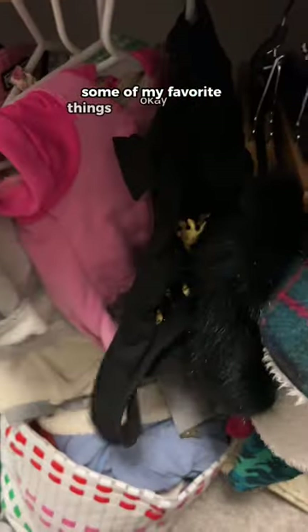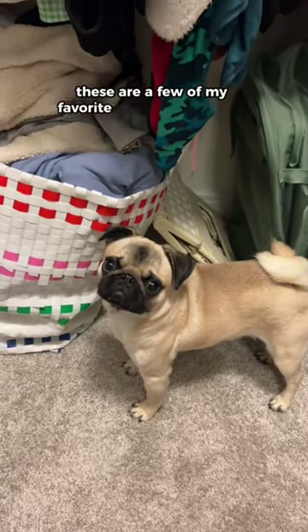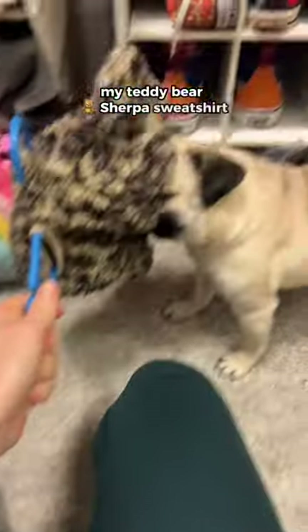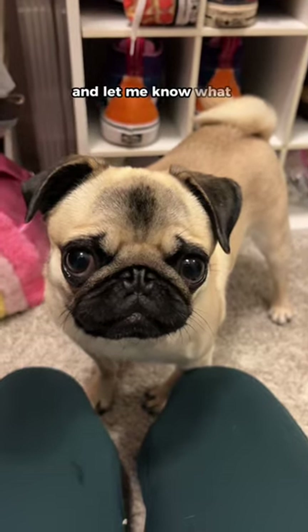Here are some of my favorite things that I like to wear — these are a few of my favorite pieces in my closet. A Juicy tracksuit is a must, and my teddy bear sherpa sweatshirt. Thanks for coming to my closet tour, and let me know what else you want to see!